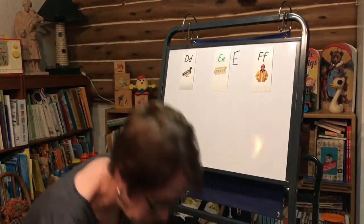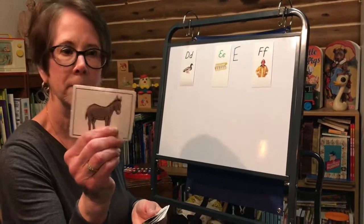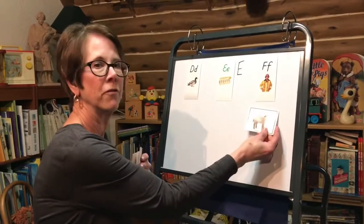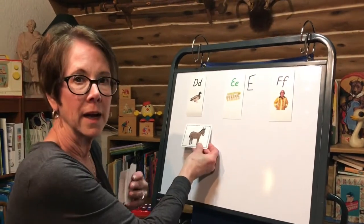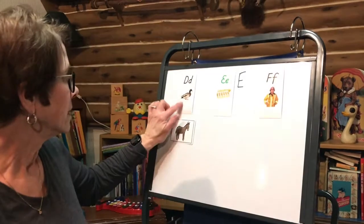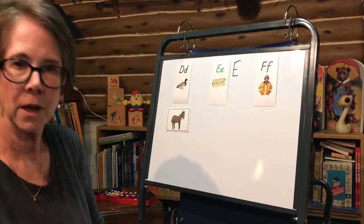All right. Now we have some pictures. The first picture is a picture of a donkey. Donkey — duh, duh. Does donkey make the 'fuh' sound at the beginning of the word, or 'eh,' or 'duh' like duck? You are so right. It goes right under the duck. Duck and donkey make the 'duh' sound.